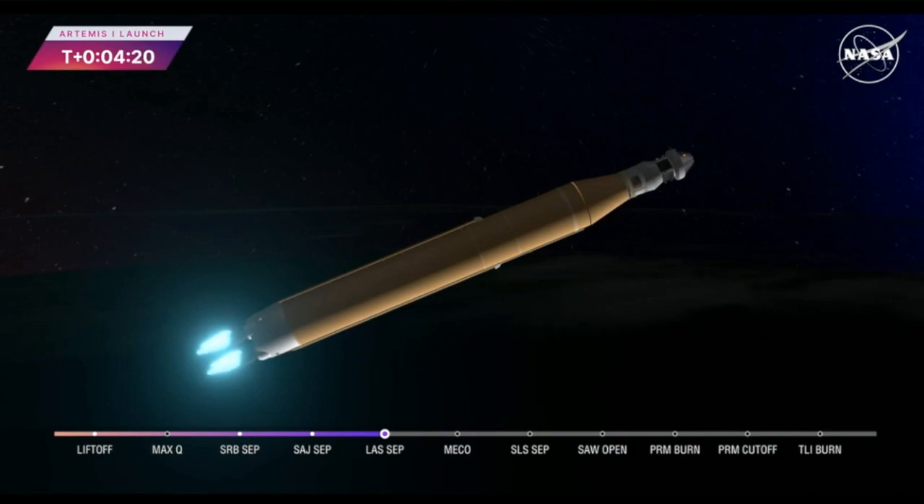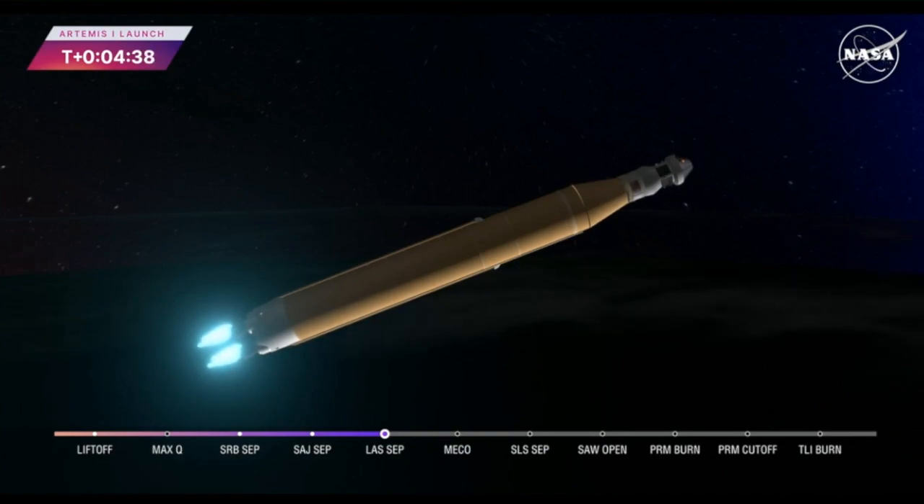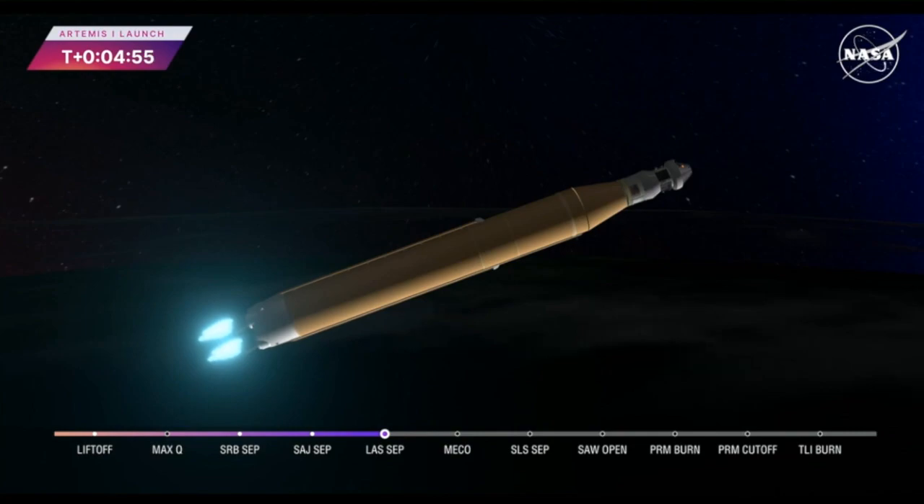We're four minutes and 16 seconds into the flight of Artemis 1. So far we've had a clean ascent. We saw those solid rocket boosters jettison about 2 minutes and 11 seconds after liftoff, shortly after which we had the service module fairing panels separate as well as the launch abort system. The launch abort system was inert for this flight, except to perform this separation. Those four core stage engines will continue to fire, now traveling over 6,800 miles per hour, 229 miles downrange. Booster flight controller reports that the engines are looking good.